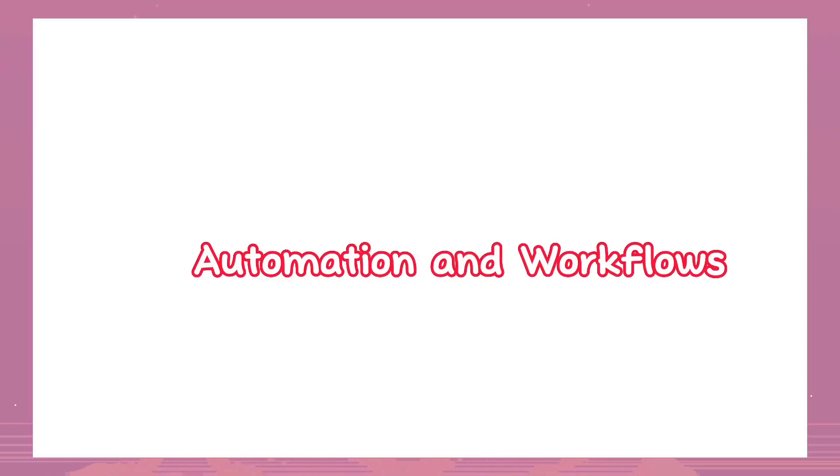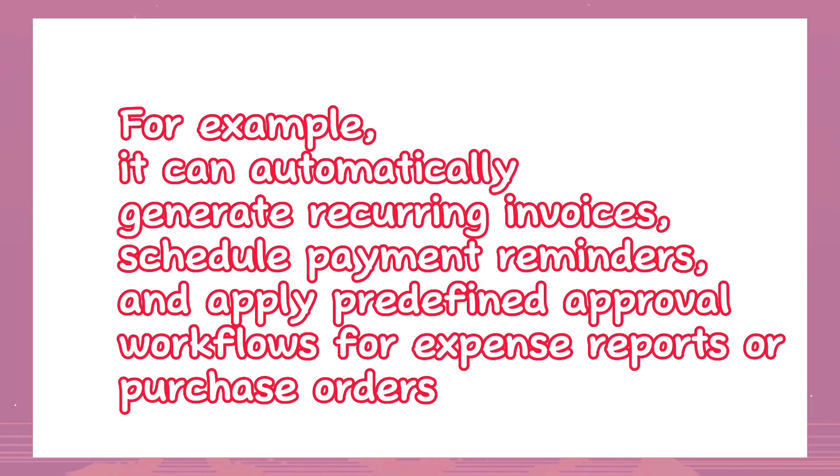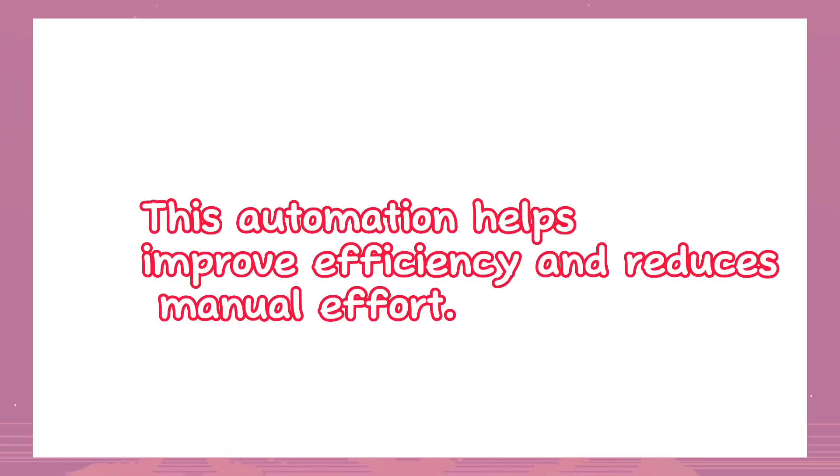Automation and workflows: NetSuite's accounting software offers automation capabilities to streamline routine tasks. For example, it can automatically generate recurring invoices, schedule payment reminders, and apply predefined approval workflows for expense reports or purchase orders. This automation helps improve efficiency and reduces manual effort.